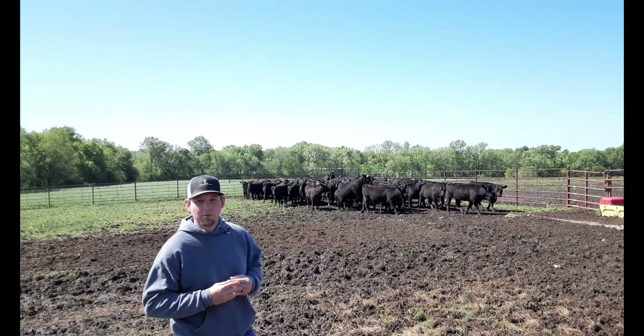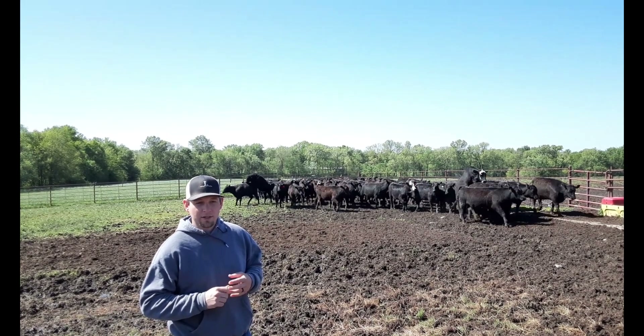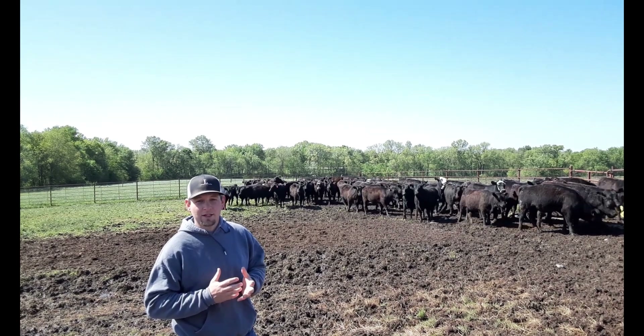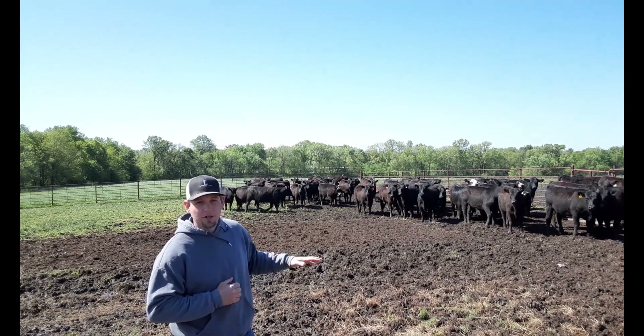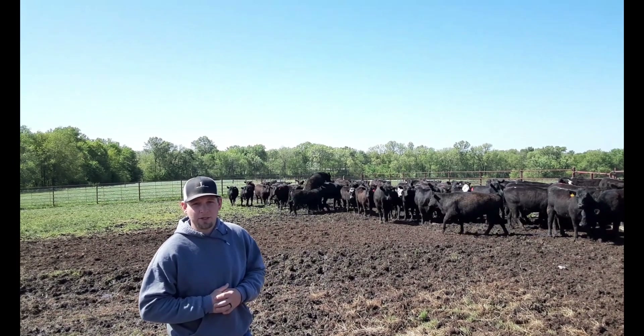Then we took it away from them and Mark gave them a shot two days ago. It basically kick-starts their body and tells them they need to come into heat because they haven't been bred. So it syncs them all up to come into heat at the same time so we can run them all through at the same time and get them bred.